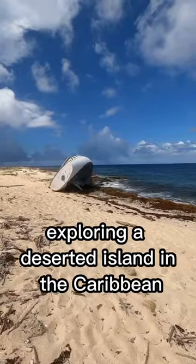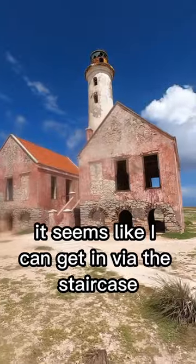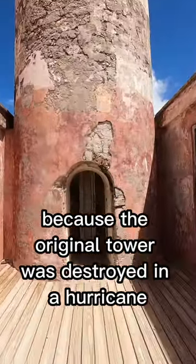Exploring a deserted island in the Caribbean, I stumbled upon an abandoned lighthouse. It seems like I can get in via the staircase. The color of the tower is different from the walls because the original tower was destroyed in a hurricane.